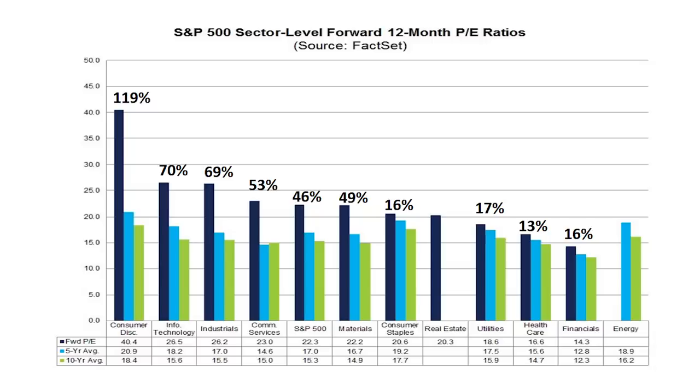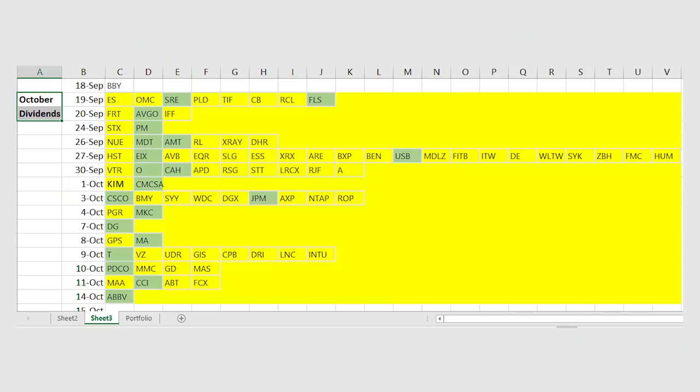Stocks in the consumer discretionary sector are trading at almost 120% over their PE average. Prices on tech stocks are trading at a 70% premium to that average. But there is still some relative value left in this market — stocks in the utilities, healthcare and financial sectors are all trading within 17% or less of that long-term PE average. I really like USB as one of the strongest regional banks with returns on equity well above its peer group. The bank has a great mix of fee-generating business which will help in this low-interest-rate environment. USB also goes ex-dividend around the end of September, right around the same time as Edison International.